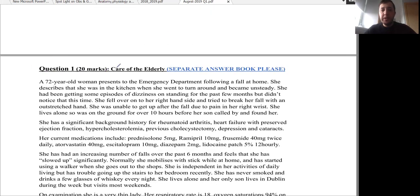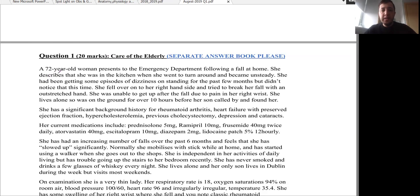Here we have question number one. It is in the field of care of the elderly. A 72-year-old woman presents to the emergency department following a fall at home. She describes that she was in the kitchen when she went to turn around and became unsteady. She had been getting some episodes of dizziness, with a history of dizziness on standing for the past few months, but didn't notice that this time. She also had a history of unsteady gait.